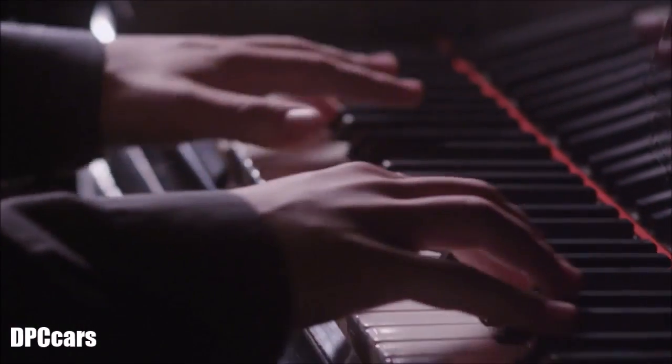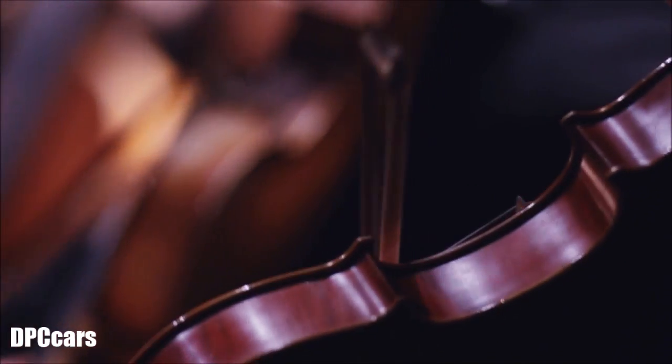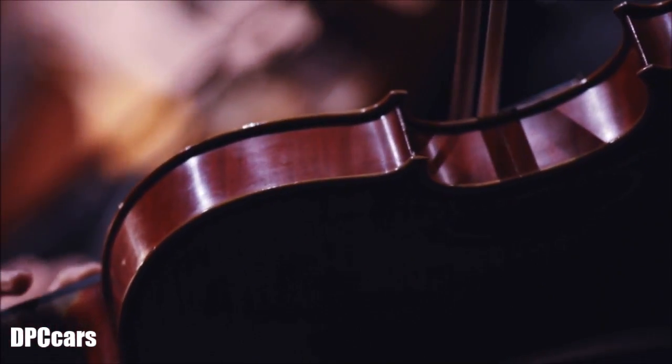To create exceptional overall acoustics, the individual instruments have to harmonize with each other where sound and intensity are concerned. And with Audi, it's just the same.